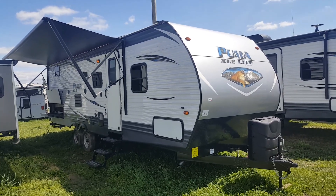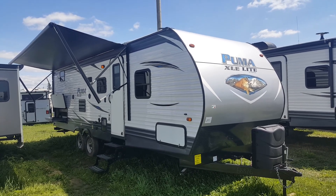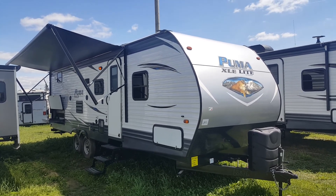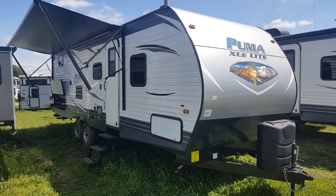Hey everybody, Jonathan Allen here once again from Campwood RV in Stratford, Ontario. Today I'm here to show you through the 2018 Puma XLE Light 27 RB QC — a 27-foot ultra-light travel trailer made by Palomino RV.